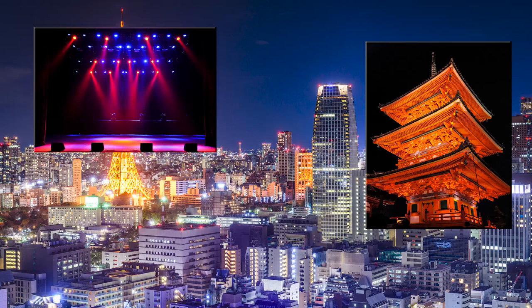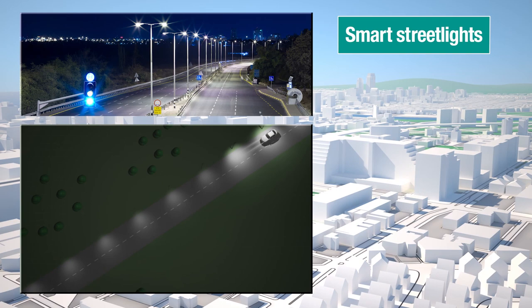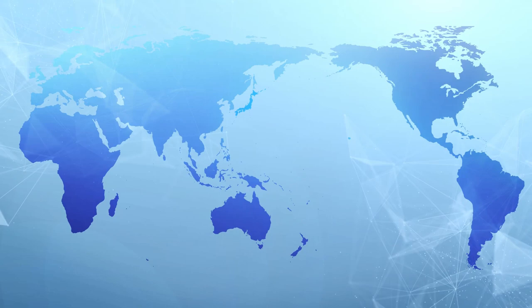HD PLC is also ideal for smart street lights, facility lighting, landscape lighting, and similar equipment indispensable for urban areas at night. It makes street lights multifunctional, and wide-scale introduction of smart street light systems equipped with environmental sensors, speakers, and surveillance cameras has already begun.